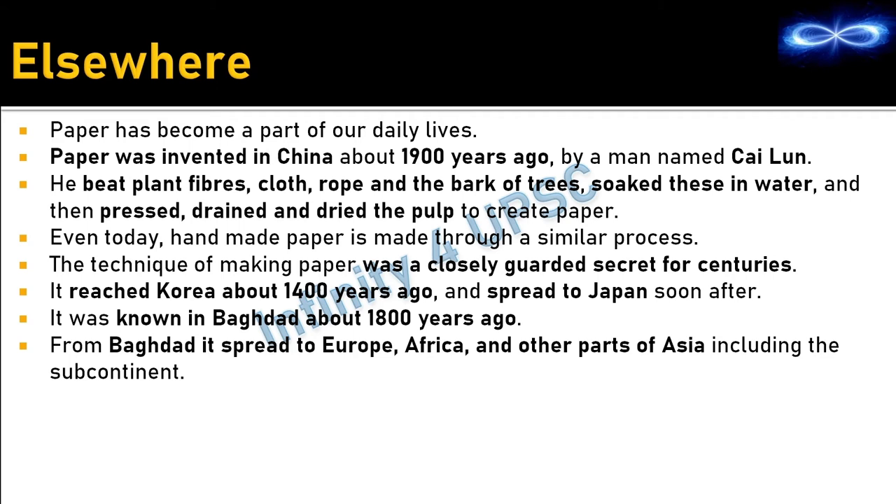During the post-Mauryan period, paper was invented in China about 1900 years ago. The inventor beat plant fibers, cloth, rope, and bark of trees, soaked them in water, then pressed, drained, and dried the pulp — exactly how paper is made today. The technique was a closely guarded secret for centuries, later reaching Korea about 1400 years ago, then Baghdad about 1800 years ago, and eventually spreading to Europe, Africa, and other parts of Asia including the Indian subcontinent.